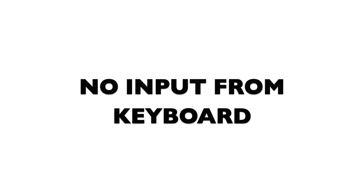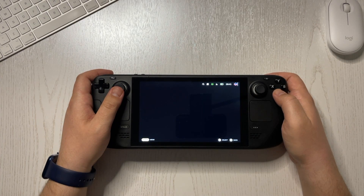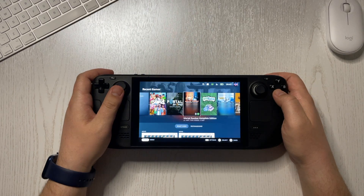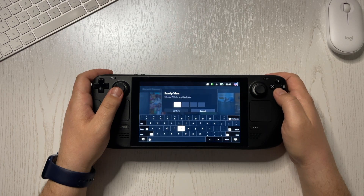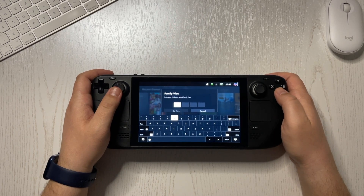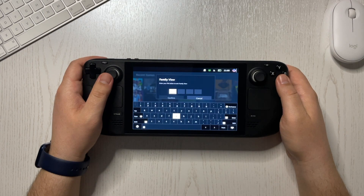No input from keyboard. This has happened a couple of times so far. Sometimes you open the keyboard to type in something and it just doesn't want to work. I've tried several things to solve this but the only one that works every time is restarting the Steam Deck. It's not a big issue but it can still be annoying, especially if it happens more than once.